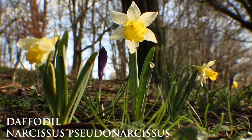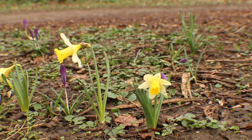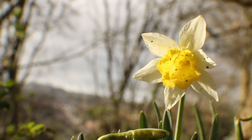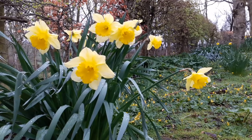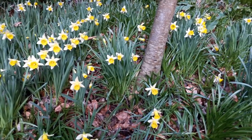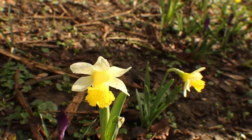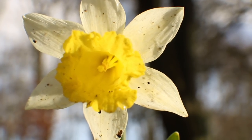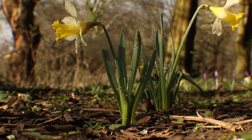Daffodils are considered one of the heralds of spring and usually flower between March and April. Our native daffodils, also known as the Lent or Easter Lily, are smaller than most garden varieties with paler petals and a deep yellow trumpet-like tube, whilst the leaves are grey-green, thin, long and flattened. Often they grow in groups, painting a striking splash of colour wherever they grow, such as damp woodlands, fields, grasslands or orchards. Currently, pharmacists are exploring the use of daffodil bulbs for treatment of Alzheimer's disease, so we'll see where that goes in the future.